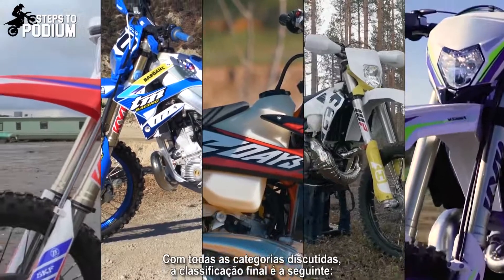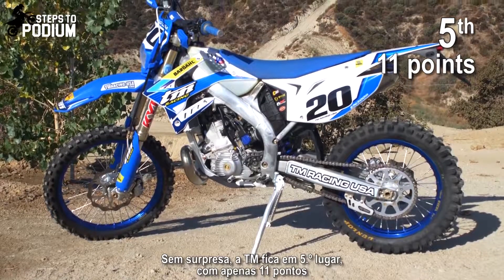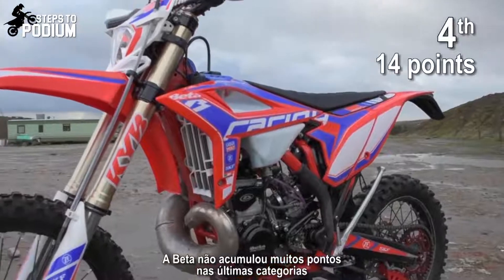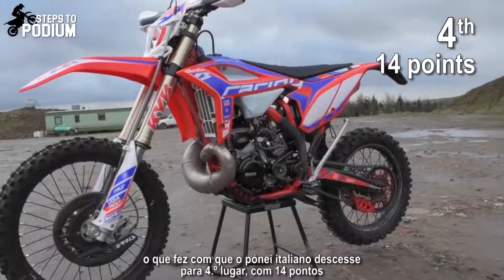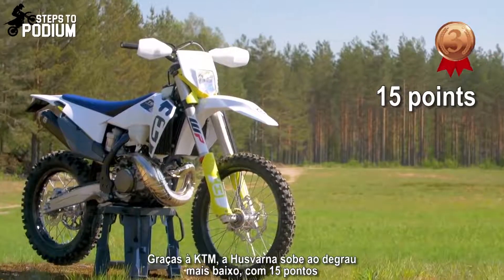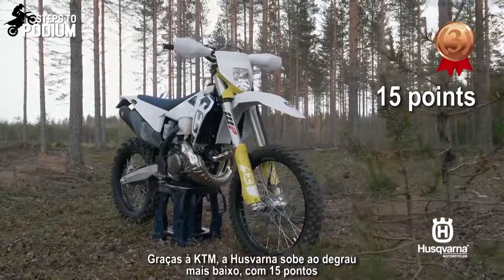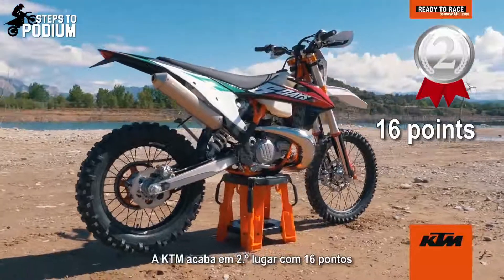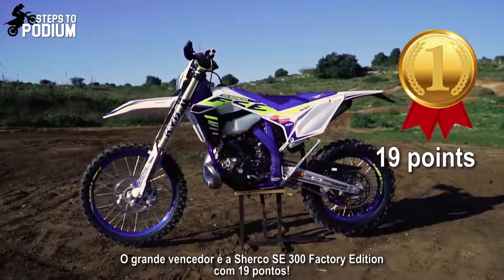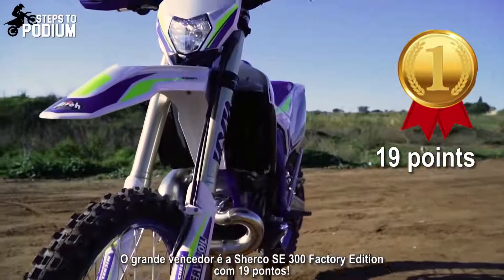With all categories discussed, the final standings are as follows. Not surprisingly, TM finishes in 5th place with 11 points. Beta didn't score many points in the last categories, which made the Italian bike drop to 4th place with 14 points. Rising on the standings, Husqvarna climbed to the bottom step of the podium with 15 points. KTM finishes as runner-up with 16 points. Our winner is the Sherco SE 300 Factory Edition with 19 points.